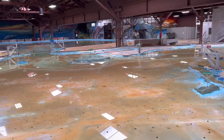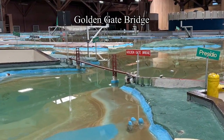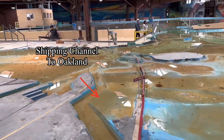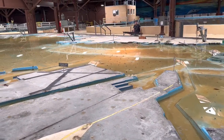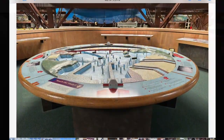The bay model tested more than the Reber Plan. During its years of service as a simulator, it looked at dredging shipping channels, flood scenarios, oil spills, and more. In the year 2000, computer simulation replaced the bay model, but the bay model has now been repurposed as an educational tool about our watershed.